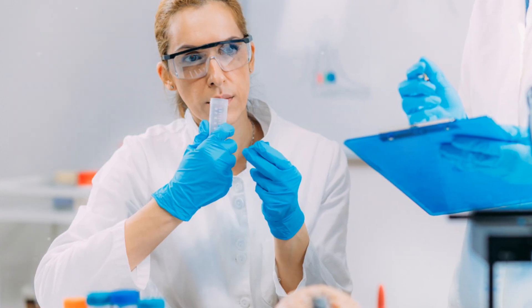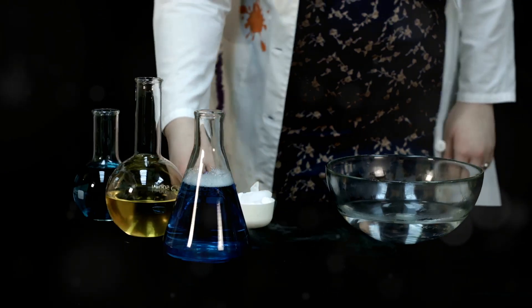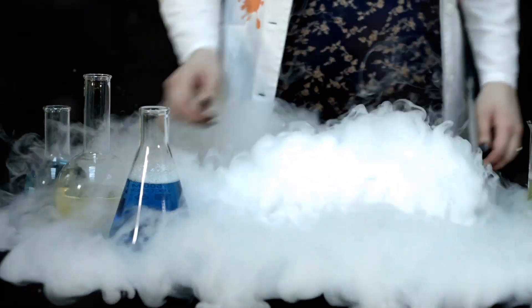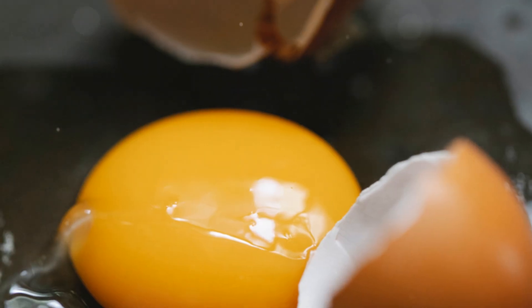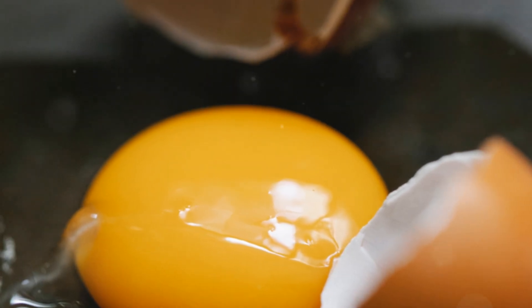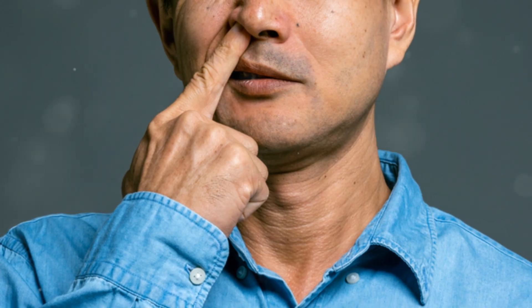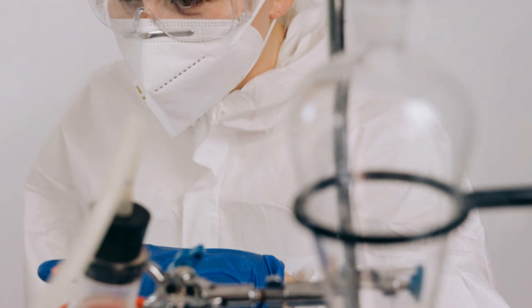That rotten egg smell doesn't stick around forever — and it's not just a nuisance, it's a warning sign. It's like a magic trick, but instead of a rabbit, it's danger. The smell is a signal that something hazardous is in the air. At lower levels, H2S smells like eggs gone wrong — unmistakable and unpleasant. But at higher levels, your nose actually checks out. It's called olfactory fatigue — your sense of smell gets overwhelmed and stops working.